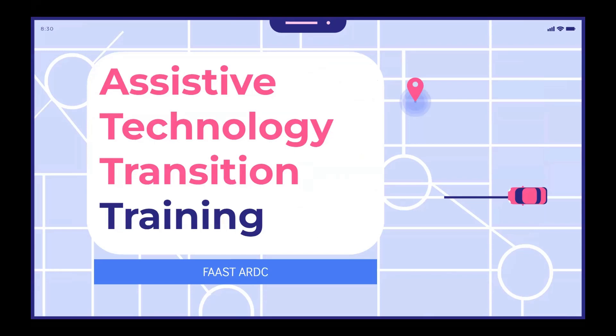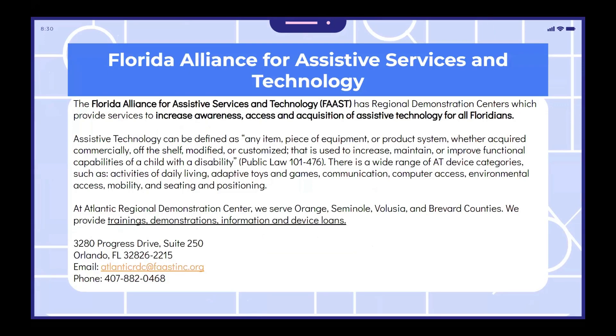This is an assistive technology training brought to you by FAST ARDC. The Florida Alliance for Assistive Services and Technology, or FAST, has regional demonstration centers which provide services to increase awareness, access, and acquisition of assistive technology for all Floridians.